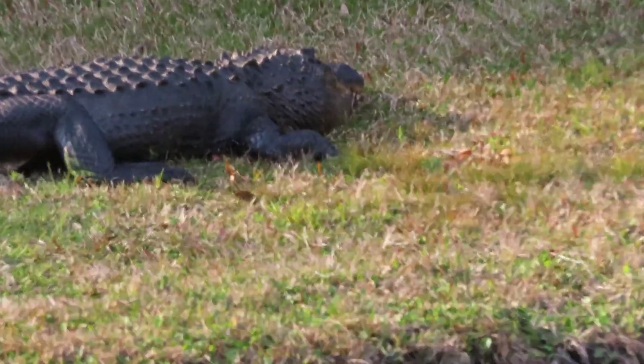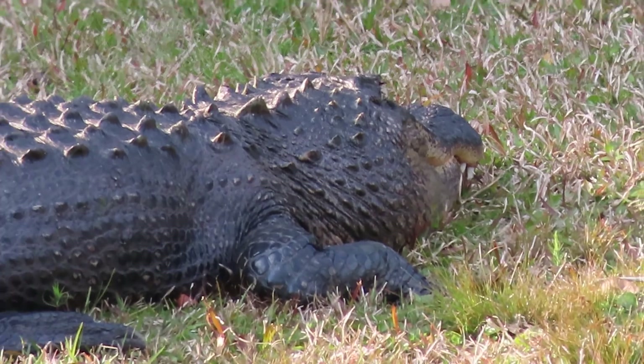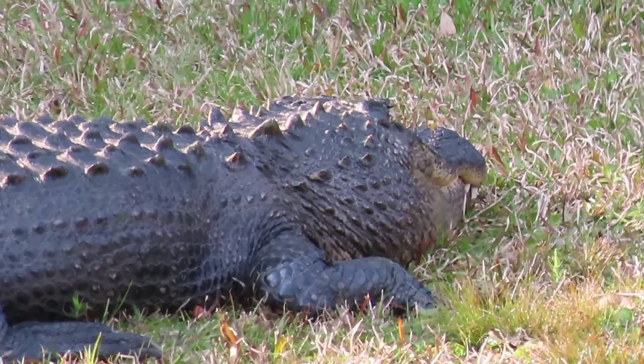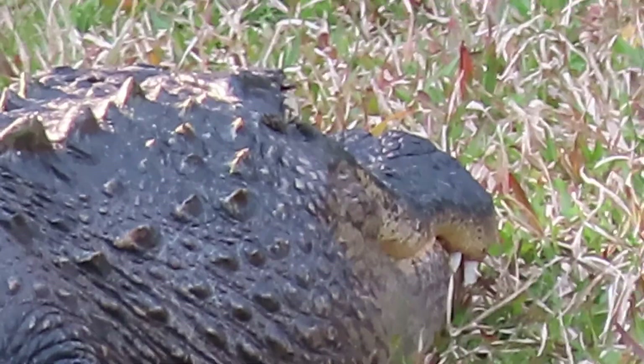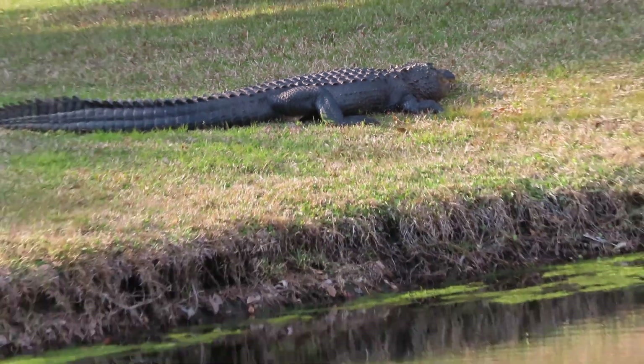Keep in mind alligators don't eat food from October all the way to April. They can live on just 90 pounds of food a year — hardly anything! Beautiful day here in Sea Pines Plantation. Have a great day!